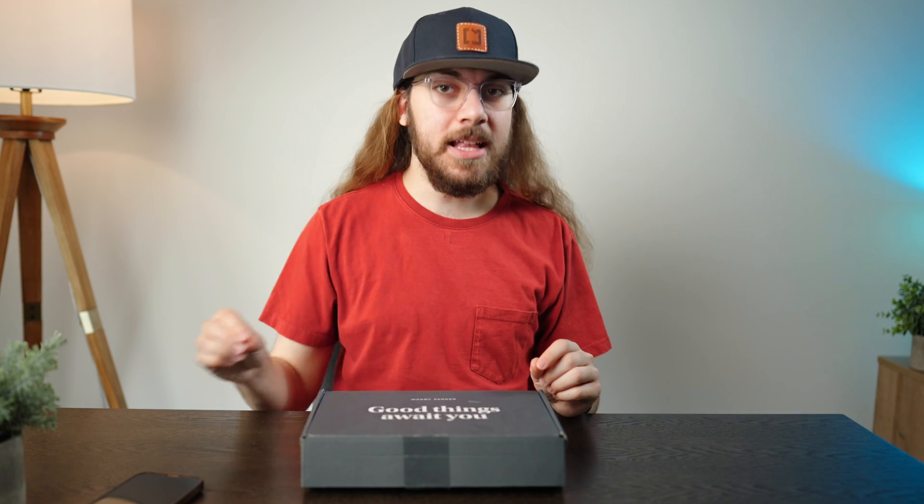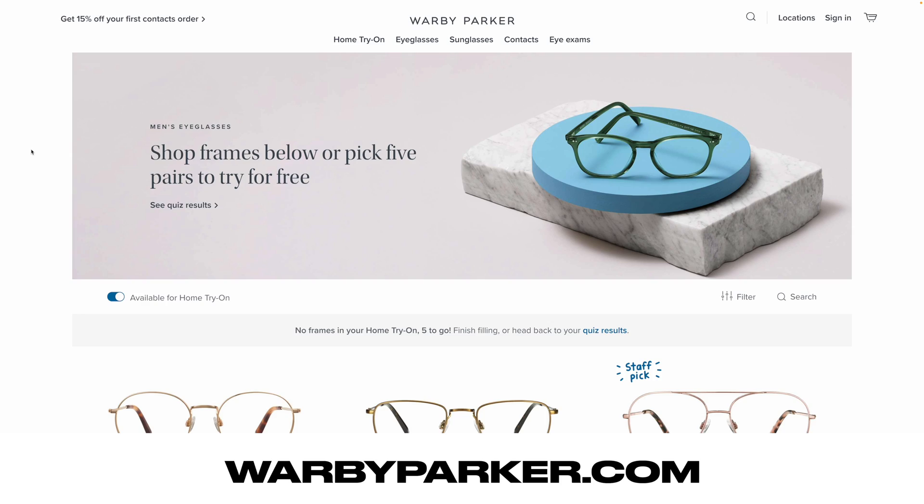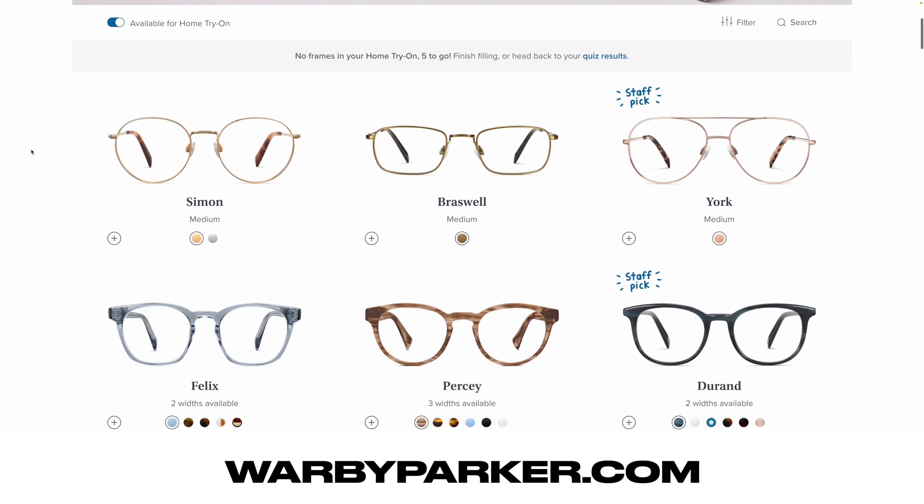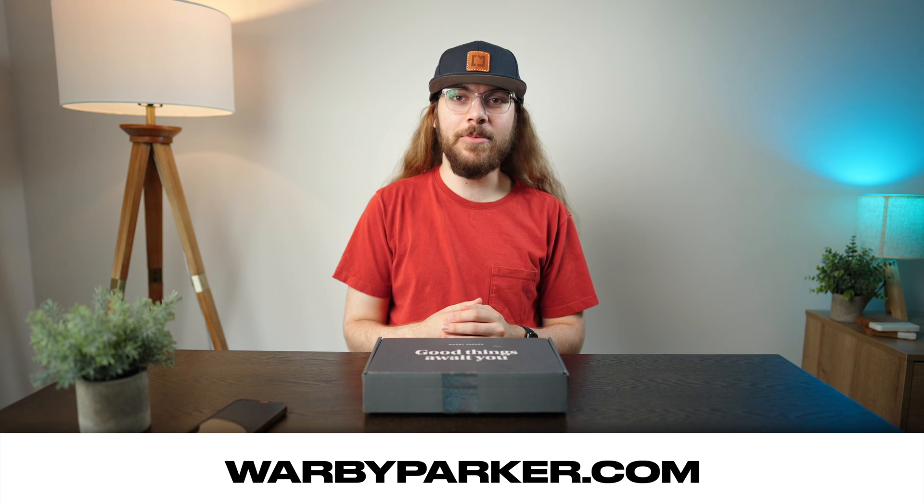They start at just $95 with prescription lenses and free shipping included. If you're ready to give your glasses an upgrade, go to the link in the description below and try the style quiz. Thanks to Warby Parker for sponsoring today's video — and now let's take a look at the next domain registrar.